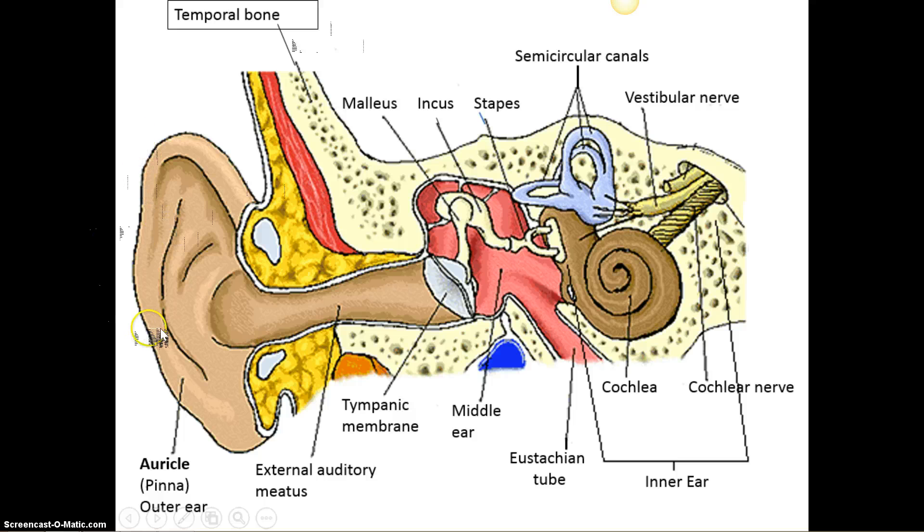Sound is funneled through the auricle. You can put your hand behind your ear, cup it, and you can hear even better because it directs more sound waves into the external auditory meatus, which you learned back with the bones. So sound goes through the auricle, funnels to the external auditory meatus, hits the tympanic membrane — the eardrum — and that in turn shakes the three smallest bones of the body: the malleus, incus, and stapes.